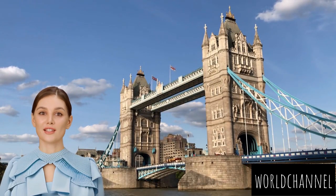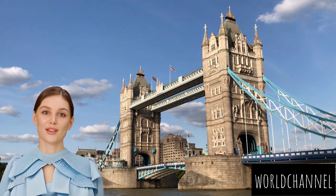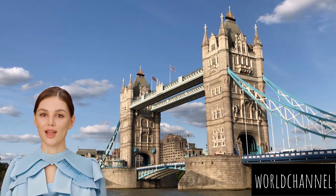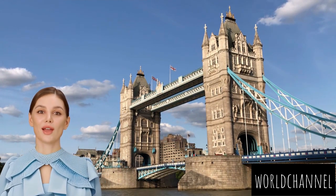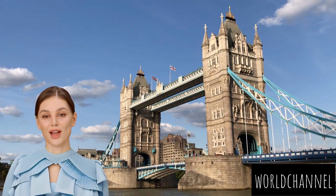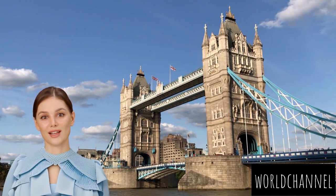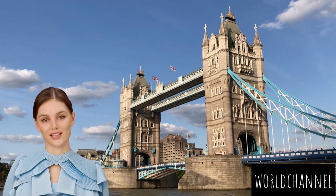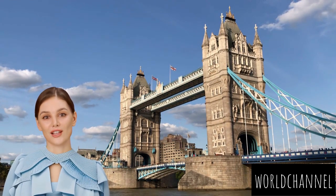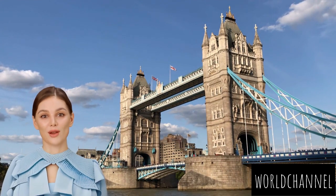Constructed between 1886 and 1894, Tower Bridge was designed to meet the city's growing demands while allowing tall-masted ships to pass beneath its central span. The architects crafted a bridge that not only addressed practical needs but also showcased a stunning blend of Gothic and Victorian styles. The bridge is an iconic symbol of London that gracefully spans the River Thames, connecting the historic boroughs of Tower Hamlets and Southwark — a masterpiece of Victorian engineering and a symbol of London's resilience and elegance. The most distinctive feature of Tower Bridge is its bascules, or drawbridges, which can be raised to allow river traffic to pass. The mechanism, powered by steam engines during its early years and now by electricity and oil, is a testament to Victorian engineering ingenuity. The two towers, each reaching a height of 65 meters, are connected by high-level walkways that provide panoramic views of the city.